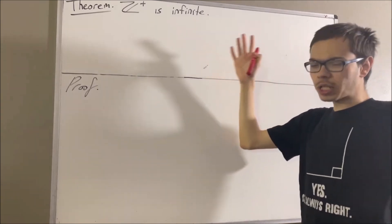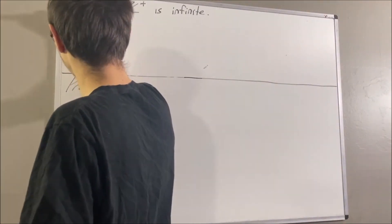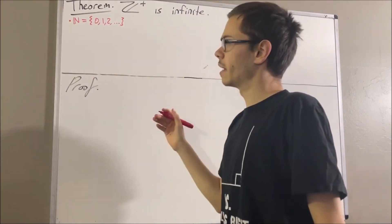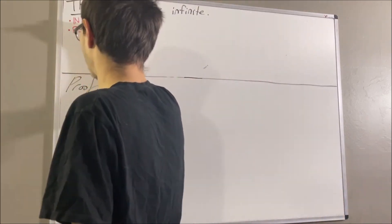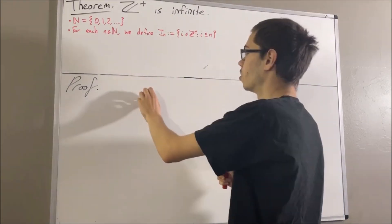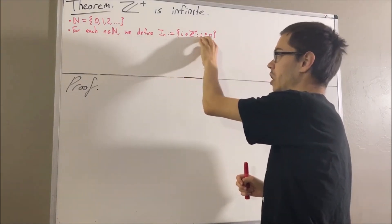To start, we're going to say that the natural numbers includes zero. And the positive integers is just the natural numbers not including zero. Now, for each natural number n, we define the following set: we define the set I_n to be the set of all positive integers less than or equal to n.